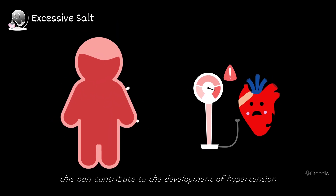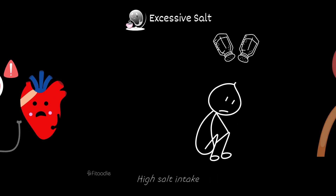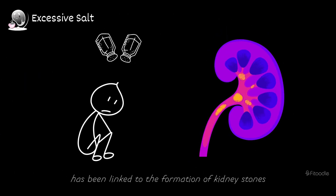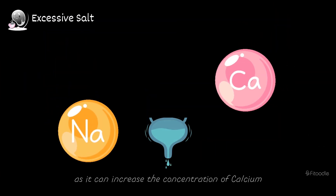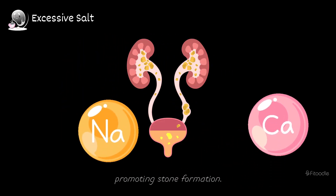Over time, this can contribute to the development of hypertension, a major risk factor for kidney disease. High salt intake has been linked to the formation of kidney stones, as it can increase the concentration of calcium and other minerals in the urine, promoting stone formation.